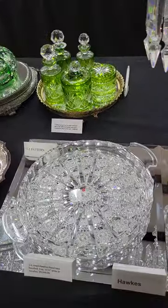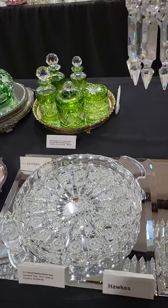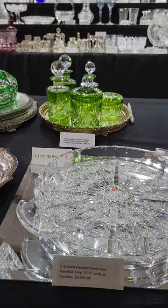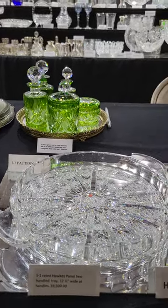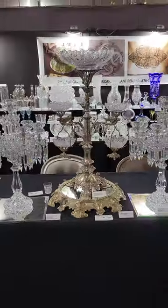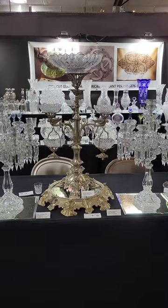Here's one of my favorites — a two-handled sandwich or cake tray in the One One Rated Panel pattern by Hawkes, signed there in the center. Twelve and a quarter or twelve and a half inches wide at the handles. It is $9,500.